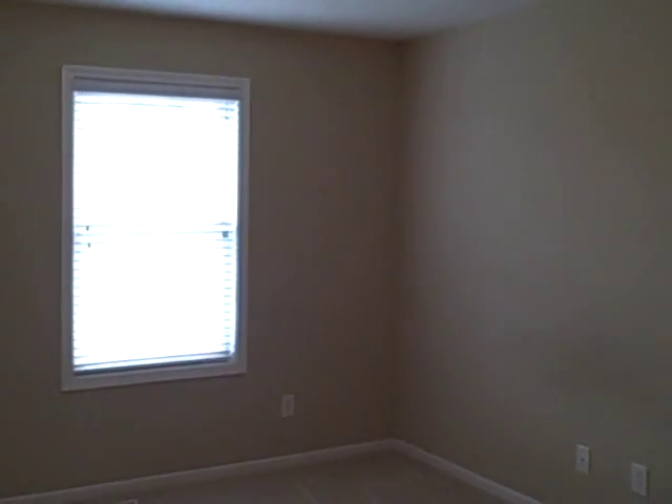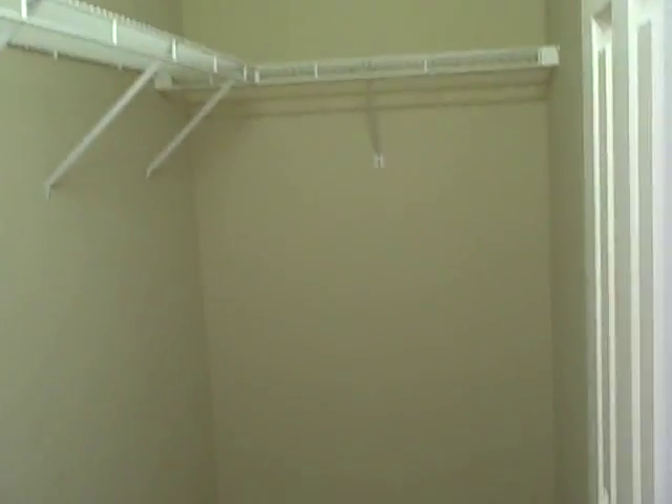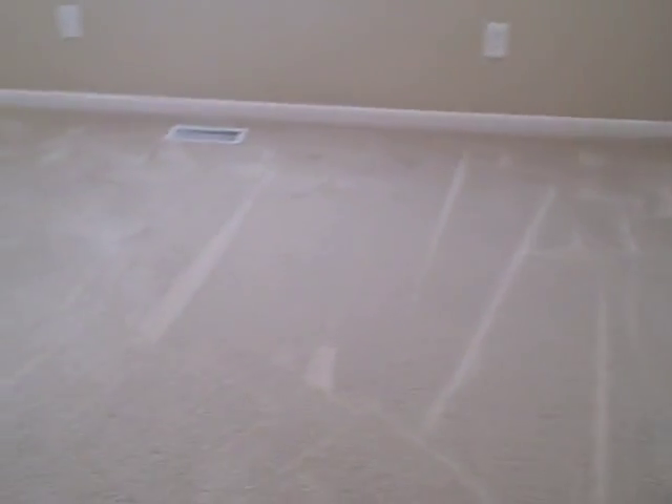This home is unique because it does have two master bedrooms. There's a nice walk-in closet. The upstairs and the basement is fully carpeted.